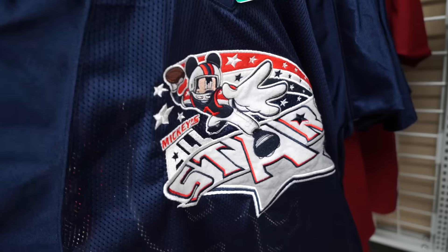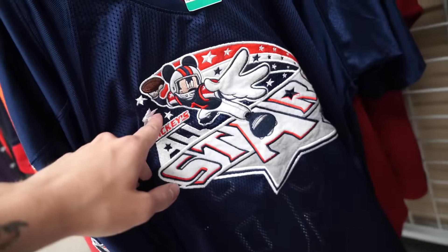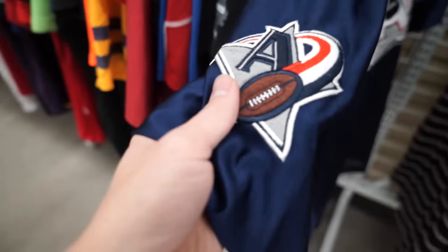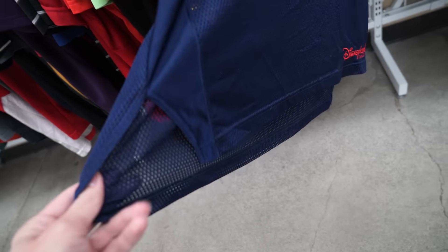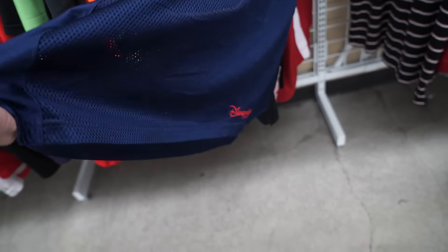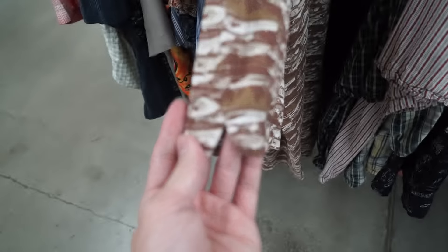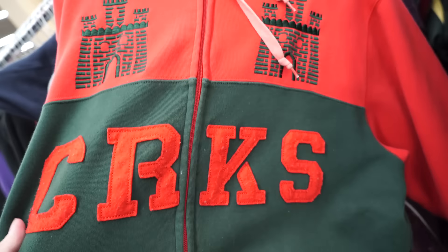A Disturbed band tee — I love Disturbed, one of my favorite bands. Crazy embroidered All-Star Mickey's jersey right here. Look at this — you got Mickey Mouse just looking like a boss, super confident in his quarterbacking abilities. Mickey's All-Stars, number 28, Mickey Mouse. Everything on this thing is embroidered, and to top it off it's high fashion with the side slits and extended back. Even the sleeve has a side slit — damn, high fashion.